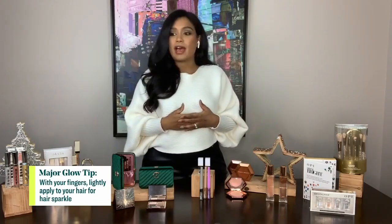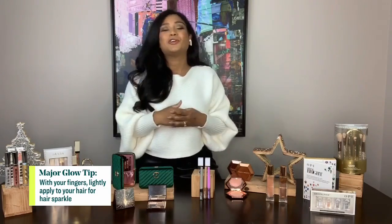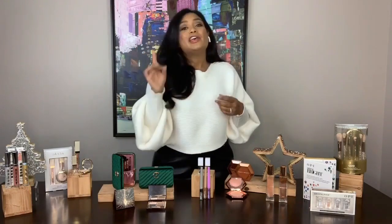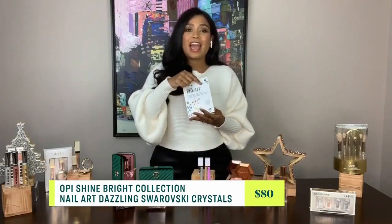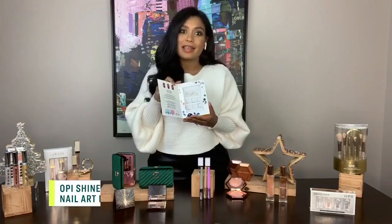I know people are also really missing getting their nails done. For nail addicts who love nail art but aren't able to go into a salon, OPI has partnered with Swarovski this holiday season and they have an at-home jewel kit, which is so cute because you can actually just apply some glam to your nails by yourself.